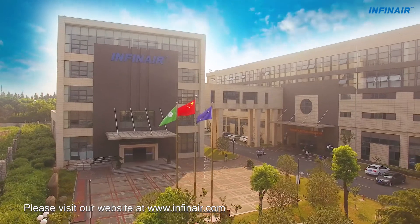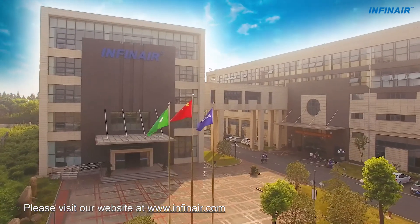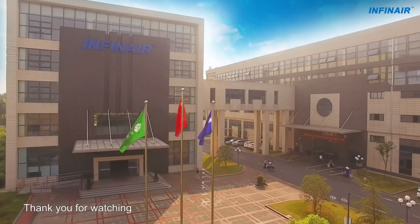Want to know more? Please visit our website at www.infanaire.com. Thank you for watching.